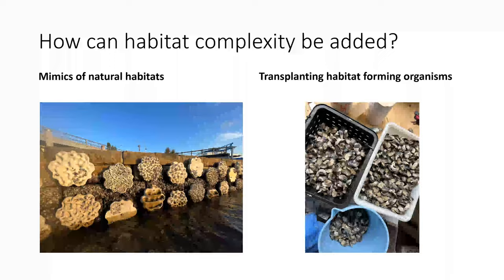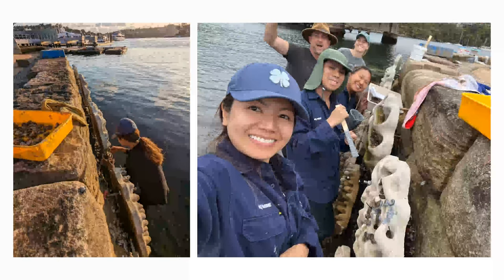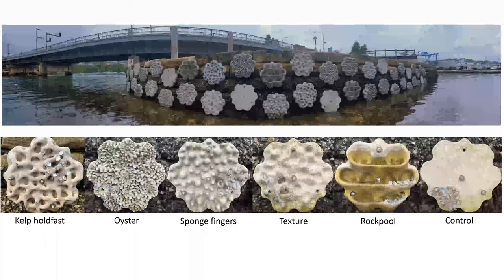To enhance effects on biodiversity we combined both approaches by transplanting habitat-forming organisms onto mimics of natural habitats at the Mosman Living Seawall with some amazing volunteers. We transplanted 20 oysters onto a specific area on each of the different panel designs — 10 oysters inside the unique protective spaces of each panel design, and 10 oysters outside the protective spaces.